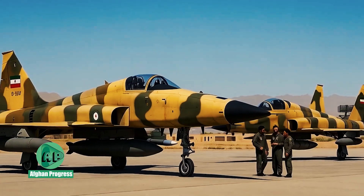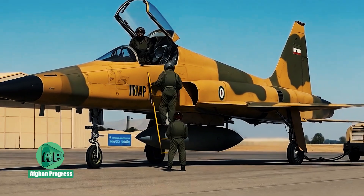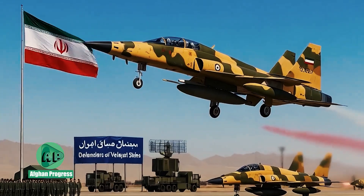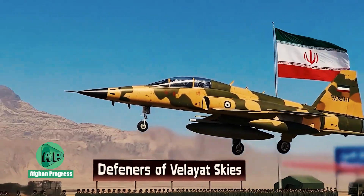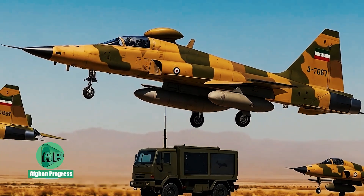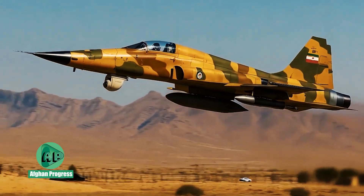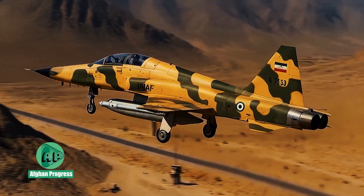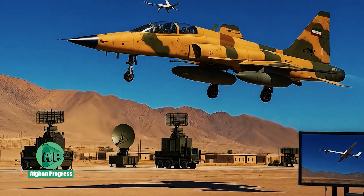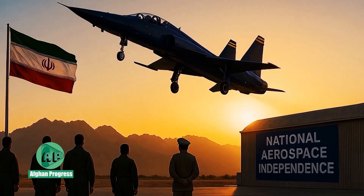Although it doesn't rival fifth-generation jets like the F-35, the SAEQEH is considered more capable than legacy aircraft such as the original F-5. Its smaller radar cross-section, achieved through angular bodywork and twin-tail design, improves detection evasion, and specialized radar-absorbing coatings have also been trialed to further reduce visibility. The SAEQEH's production cost is estimated at just a quarter of the price of an F-16, offering a significant economic advantage, with all logistics, maintenance, and training processes managed domestically, reinforcing Iran's strategic autonomy.